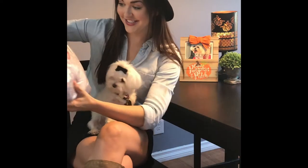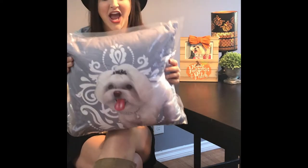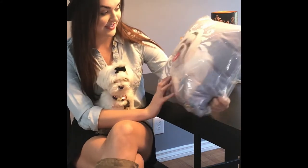Oh my goodness, Sassy, look — it's you! Guys, I am obsessed. This is next level. I cannot wait to put this on my couch. Look how cute. Oh my gosh, Sassy!